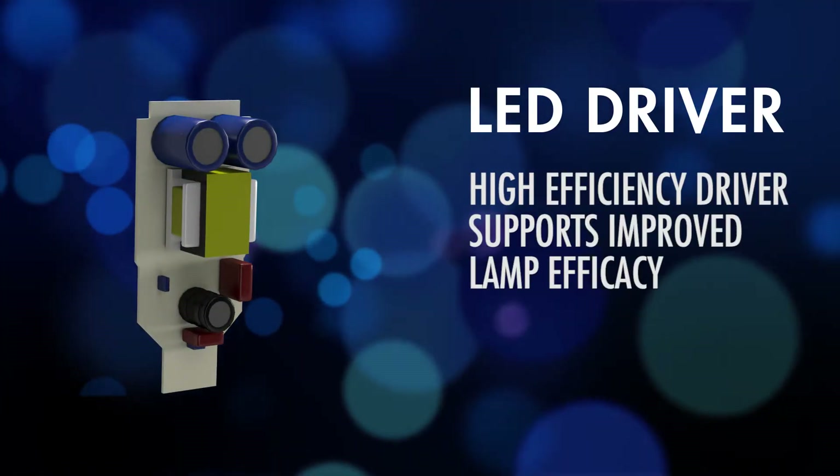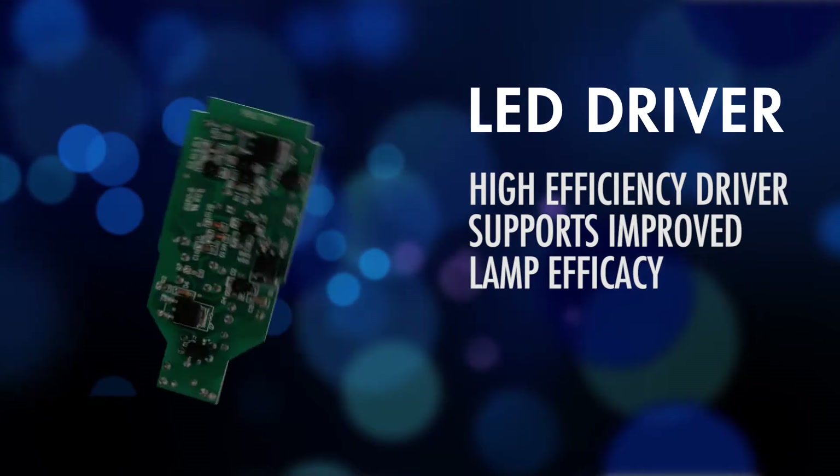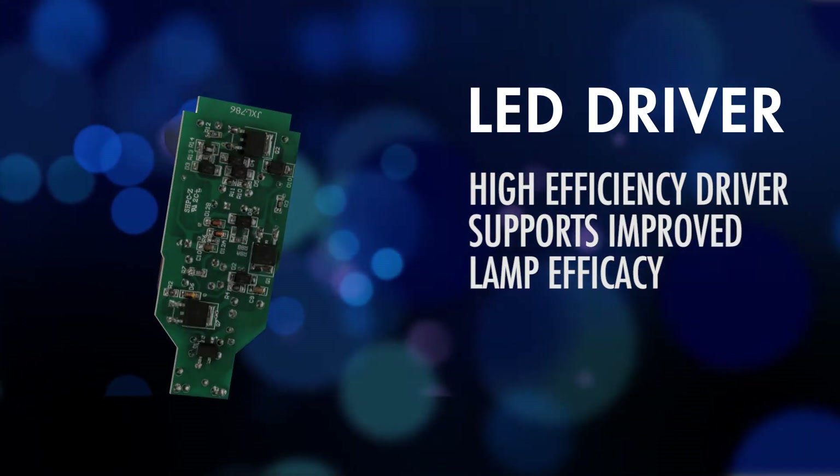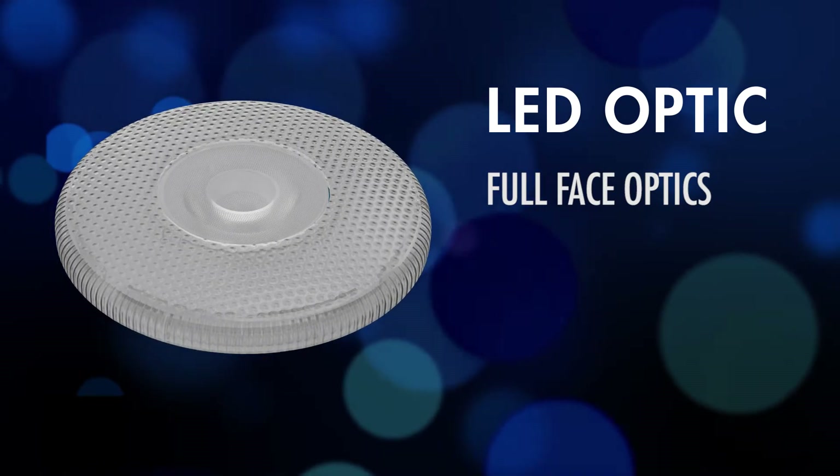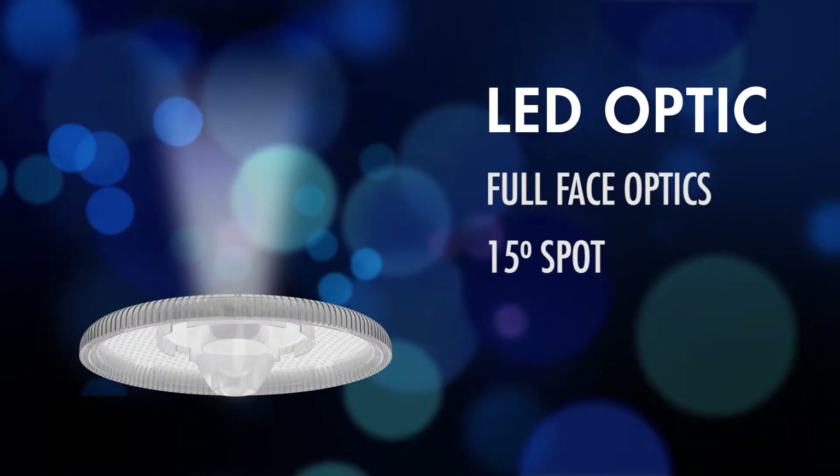The LED driver is TCP's core competency — we design and build our own LED drivers, the most efficient and best dimming drivers on the market.